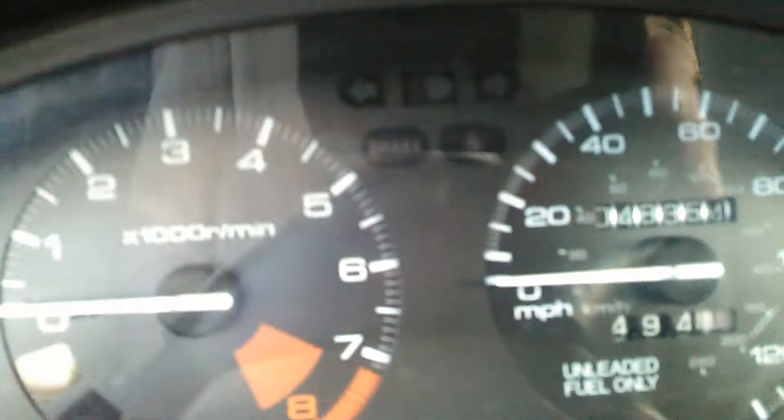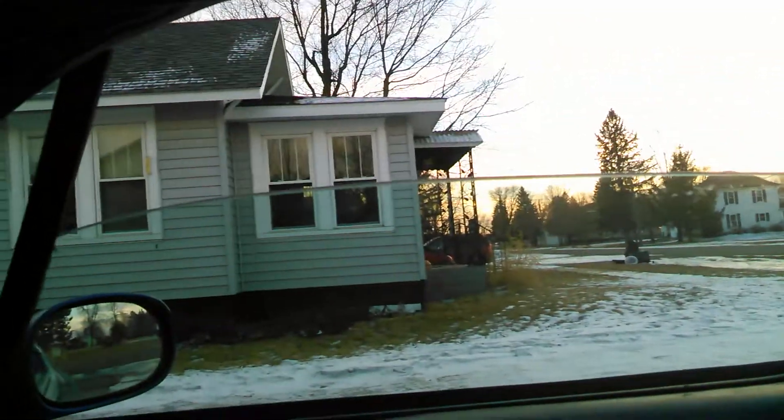This window doesn't go up or down right now — I've got to get in there and figure out why that's doing that. But the odometer only says 48,354 miles, so for a car that's from '95, that's pretty low. That window works, and that window works.